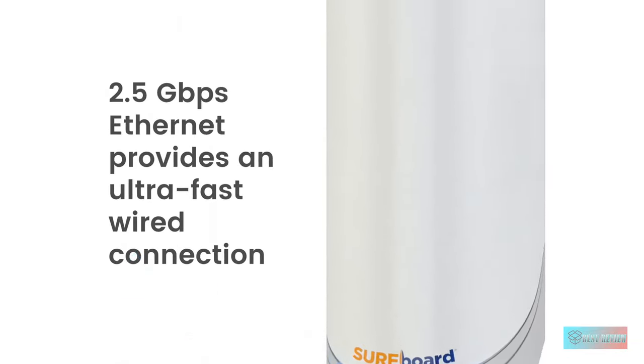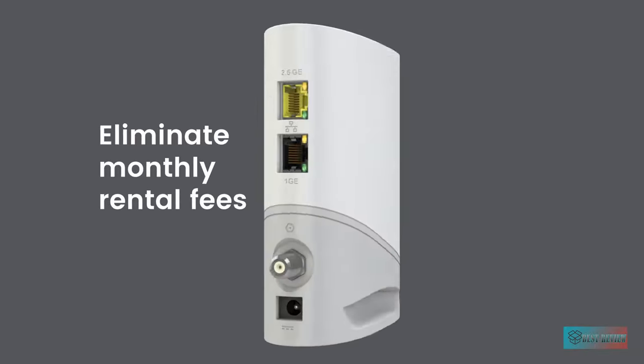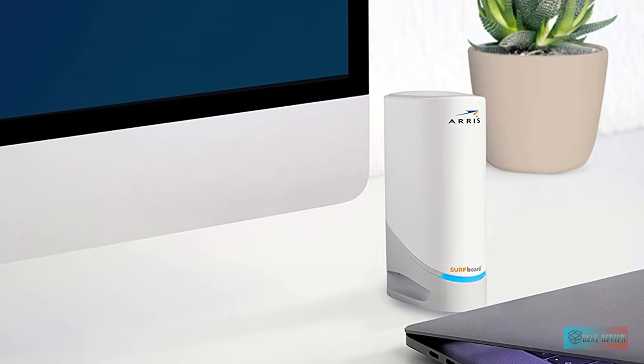Alternatively, you can use both connections at a combined rate of 3.5 Gbps, provided you have two static IP addresses. Both ports make surfing the internet and gaming online a breeze.